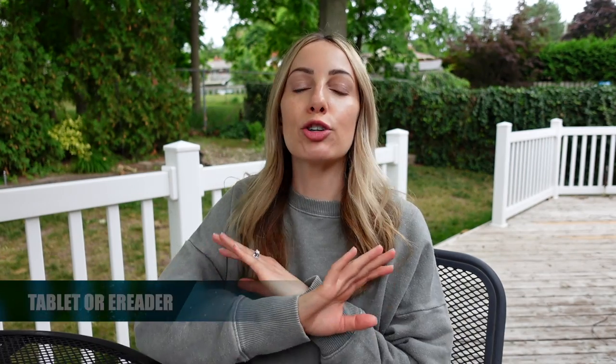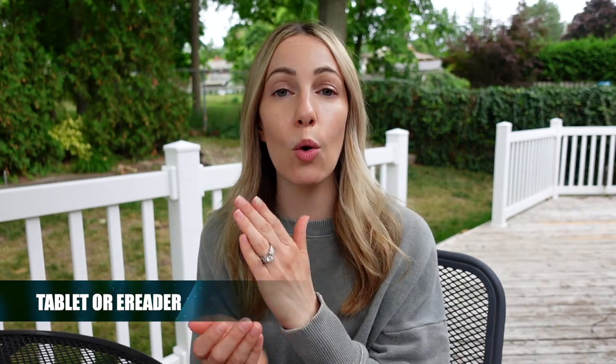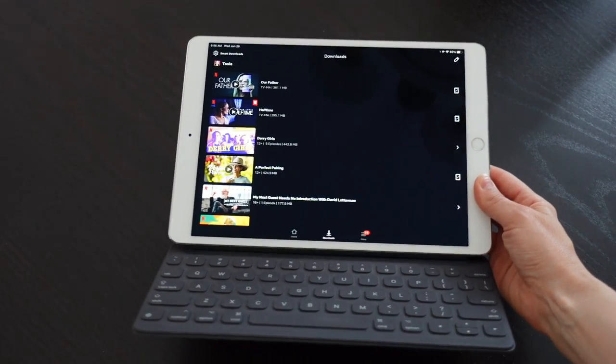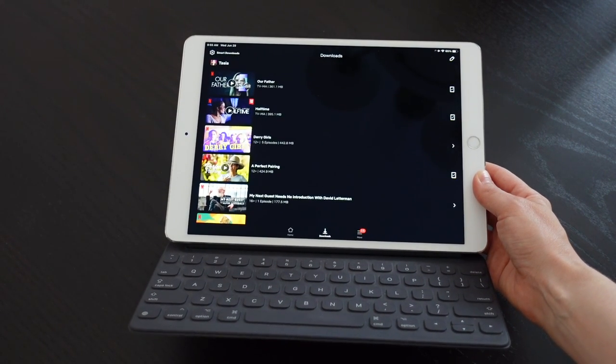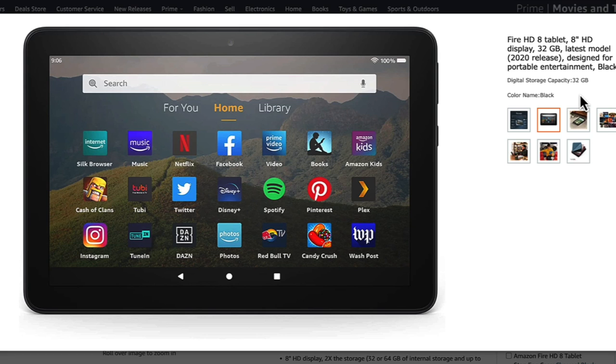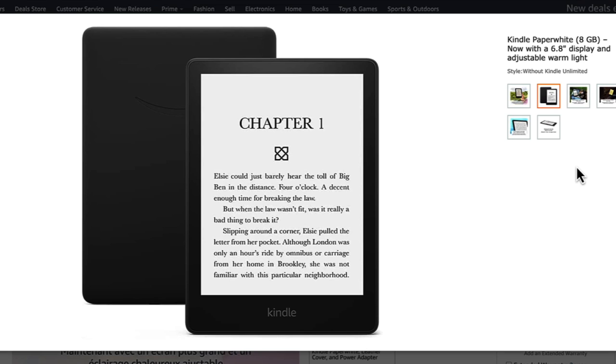The next item I never travel without is my iPad, so I'd recommend an e-reader or tablet of your choice depending on your needs. I love my iPad and watch all my downloaded Netflix shows on it, but I will also link to the Fire HD tablet, which you can definitely expect Prime Day deals on. I'll also link to the Kindle Paperwhite if you just prefer to bring a lightweight e-reader on vacation as opposed to a tablet.